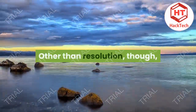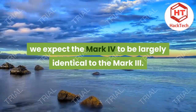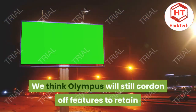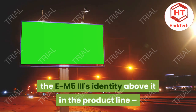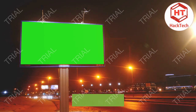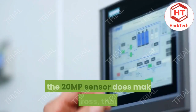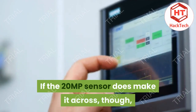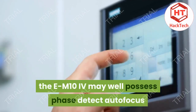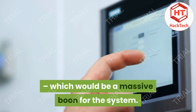Other than resolution, though, we expect the Mark IV to be largely identical to the Mark III. We think Olympus will still cordon off features to retain the E-M5 III's identity above it in the product line, so don't expect a fully articulating screen or 5.0MP high-resolution shot, for example. If the 2.0MP sensor does make it across, the E-M10 IV may well possess phase detect autofocus, which would be a massive boon for the system.